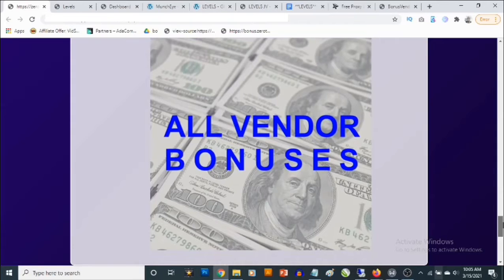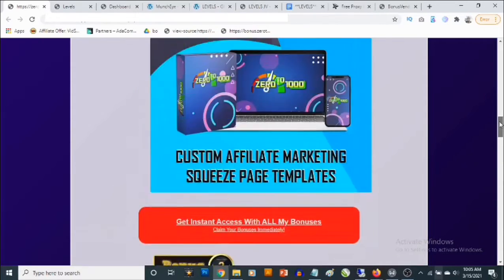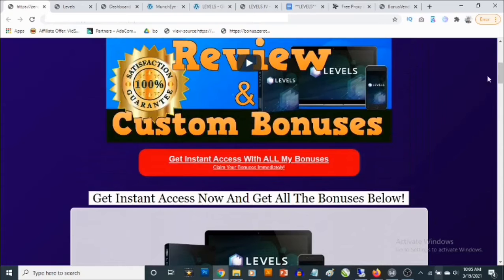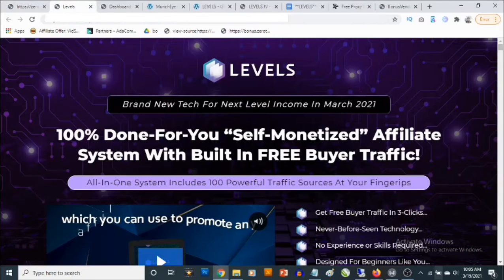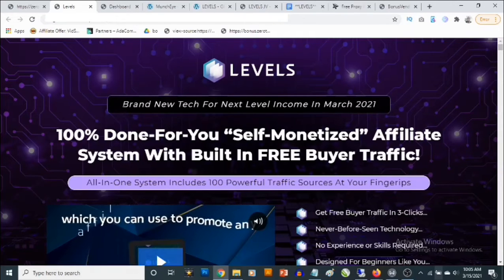Bonus number five gives you access to all the vendor bonuses that the vendor has given me to pass on to you. All you need to do to get these bonuses is click on any of the red buttons on this page, which will take you to the sales page of Levels where you can pick it up and get full information about this cloud-based software.